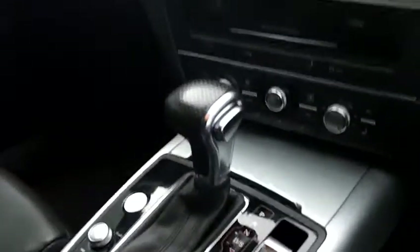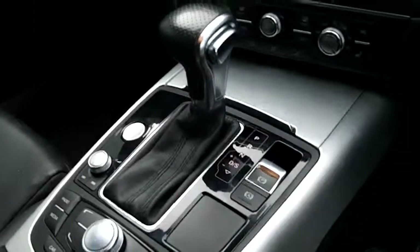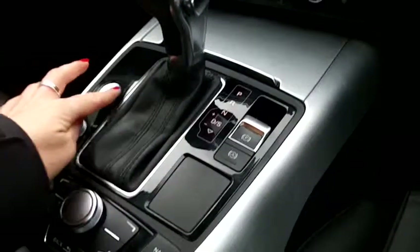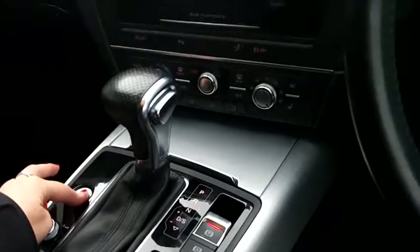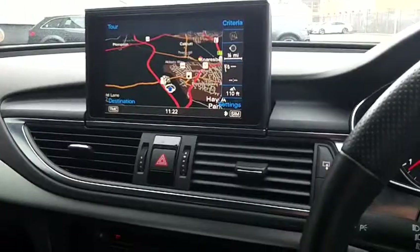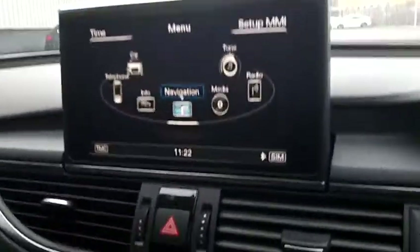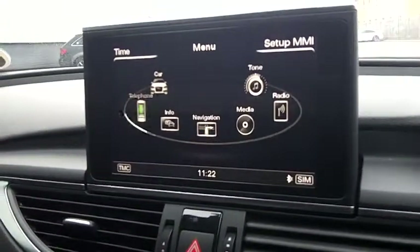You can see here that we have a keyless start. So as long as your keys are on you — whether they're in your pocket or in your briefcase — for ease you can just press this button here and the engine will start up, which also brings your display up.